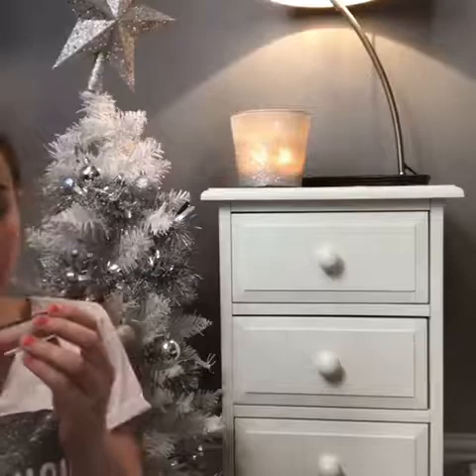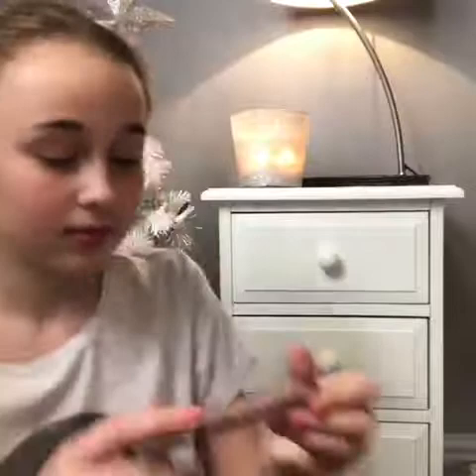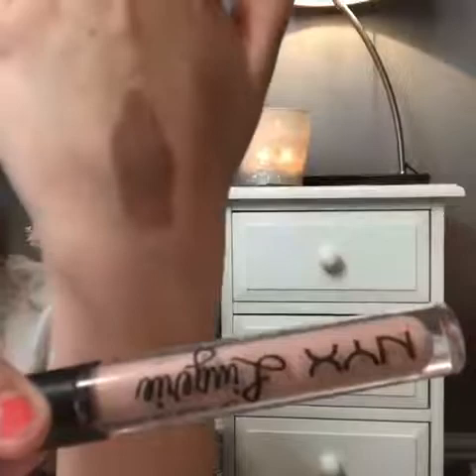The next thing is an e.l.f. HD Lifting Concealer. After that, another NYX lipstick — this is what the color looks like, and the color is 09.